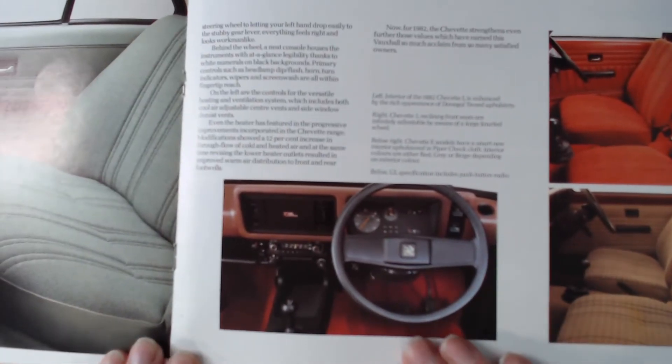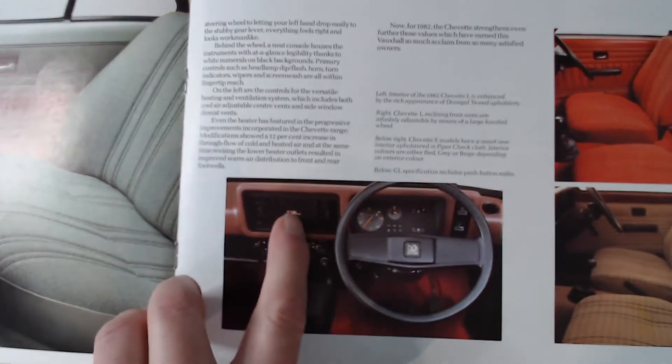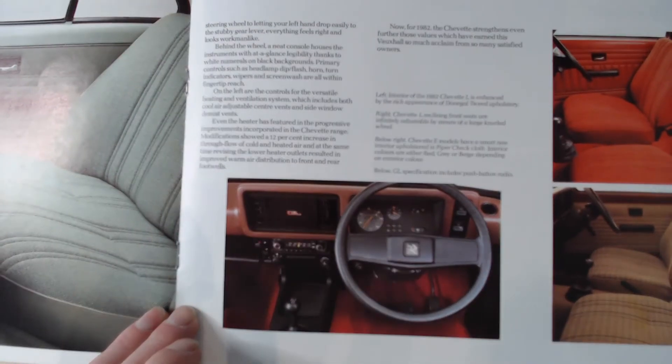Looking at the next page, there are more examples of the seats. We've still got this red one with a sort of tartan design - I don't think the seats look quite as nice as that original model. We also get an example of the interior of the top of the range GL model, and you can just about make out the GL badge there.